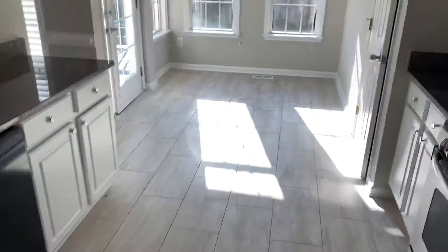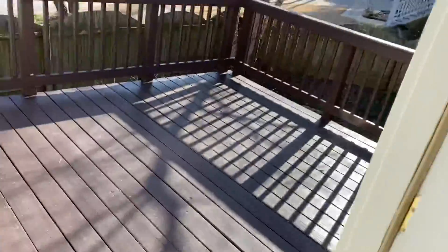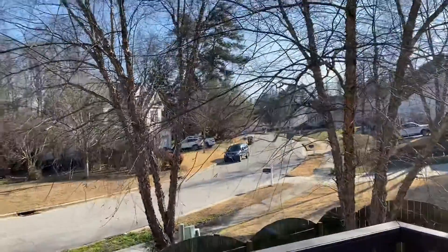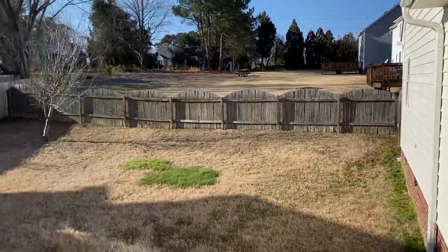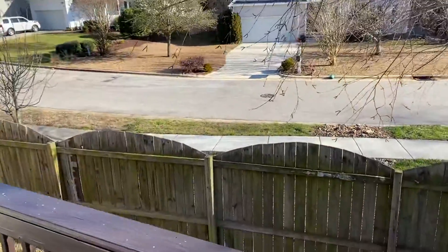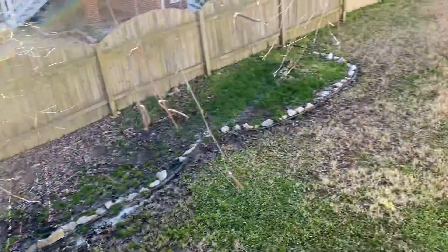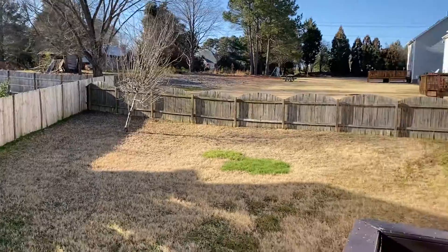Last but not least, we'll head out to the backyard. Got a pretty good-sized porch — you can see the rest of the neighborhood from here. It's actually got a really big yard, probably the biggest yard I've seen other than the one down by Gardner yesterday that we already crossed off the list. It's a good-sized yard — plenty of room for Linky, even for the cats.